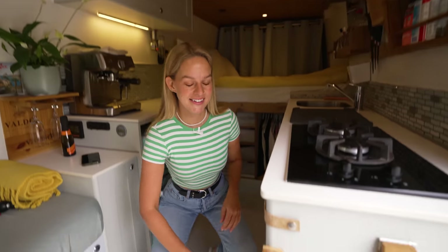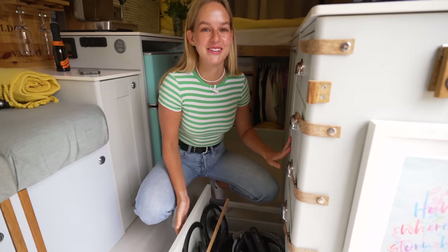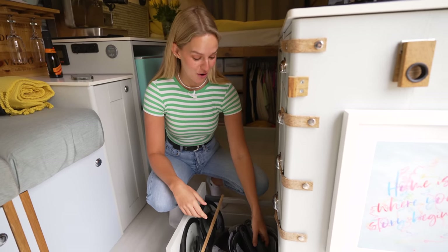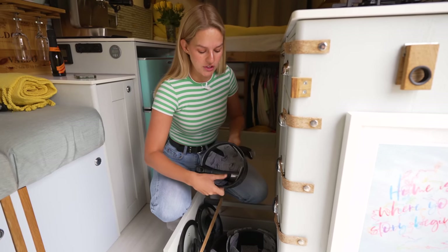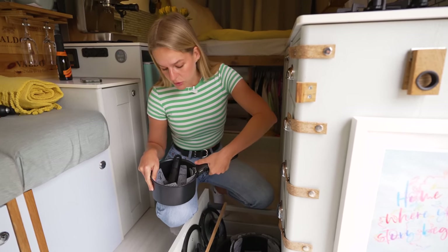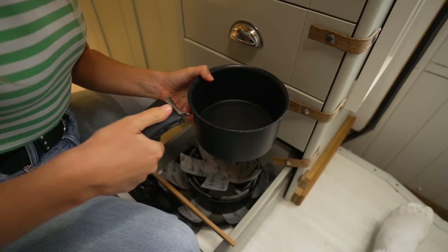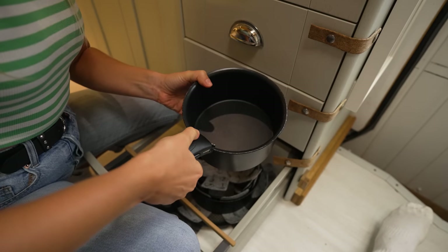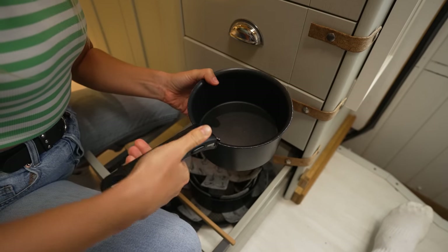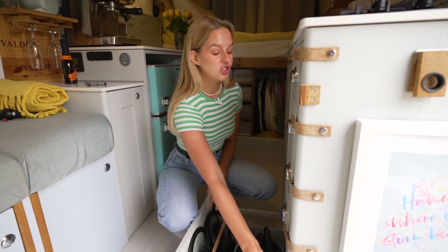One thing we thought was so cool: our pots and pans are also protected from each other, and they use a detachable handle system — you click the handle onto whichever pot or pan you want to use. It means we save so much space in the drawers because not everything has a handle permanently attached. Genius.